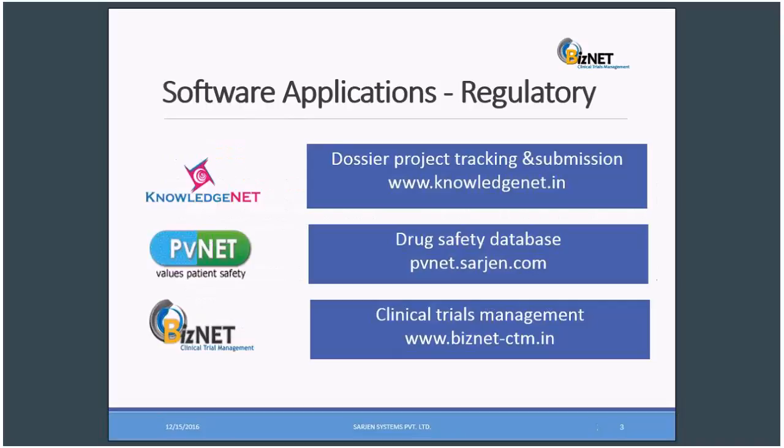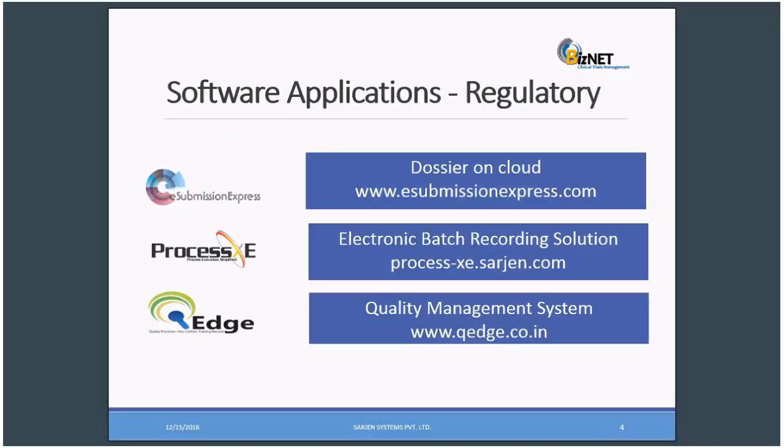We have software solutions in regulatory: KnowledgeNet for dollar project tracking and submission; PVNet for drug safety database; BizNet for clinical trial management; E-Submission Express for Docile on cloud; ProcessXC for electronic batch recording solution; QEdge for quality management system.